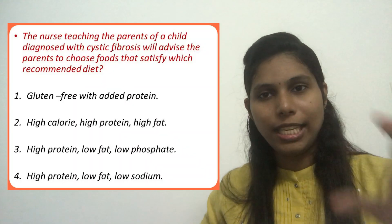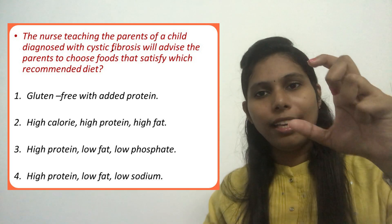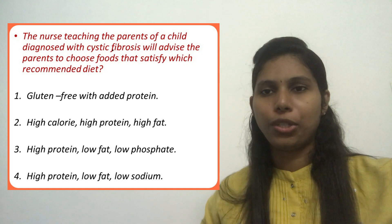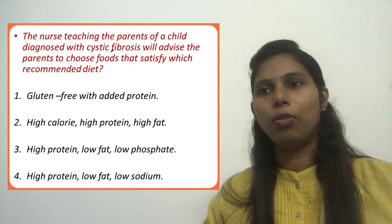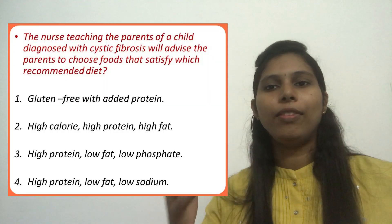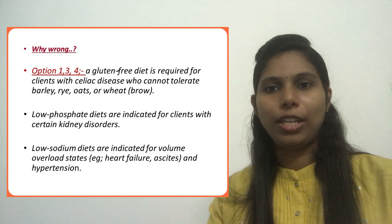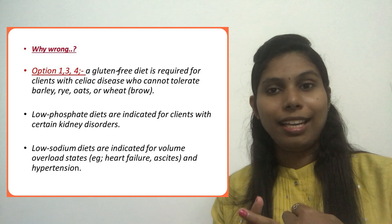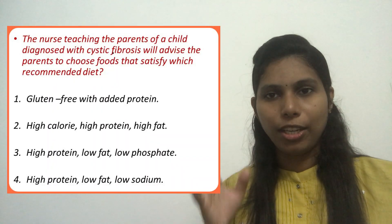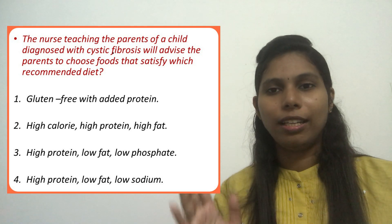Option 2 — high calorie, high protein, high fat — is the correct answer. A client with cystic fibrosis needs a diet with high calories, fat, and protein to meet the demands of normal growth and development. Option 3 — high protein, low fat, low phosphate diet — is usually recommended for clients with kidney problems. Option 4 — high protein, low fat, low sodium diet — is recommended where sodium restriction is needed, such as in heart failure, hypertension, and ascites. Therefore, the answer is Option 2.